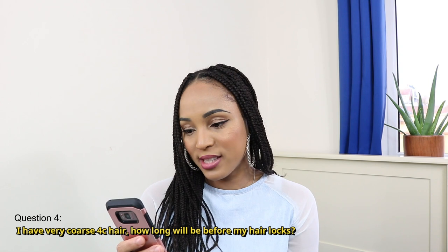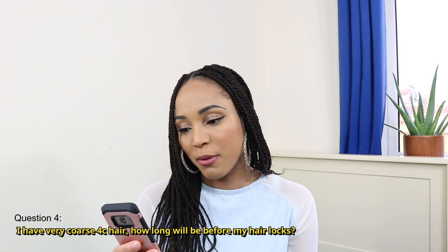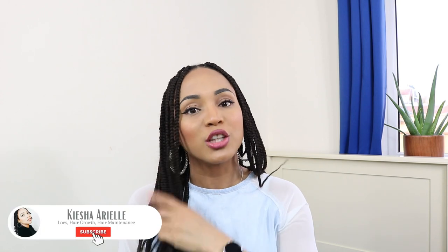So the next question I have here is: I have very coarse 4C hair — how long will it be before my hair locks? So the locking process based off my personal experience usually starts from around the three month mark. Three months into your lock journey your hair will start to lock.